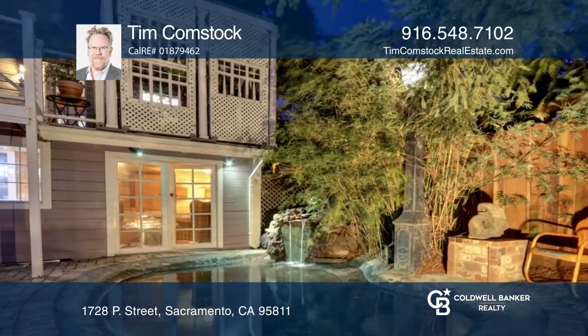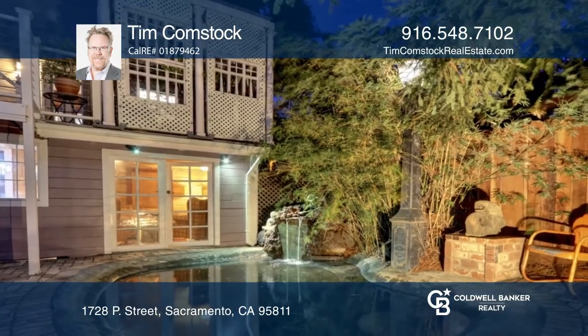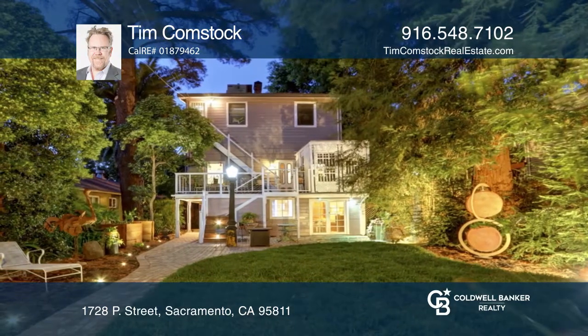The gem also includes a finished full basement and hidden bonus rooms, as well as expansive front and back porches and a beautiful backyard.